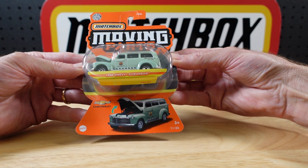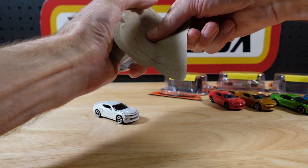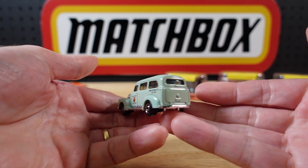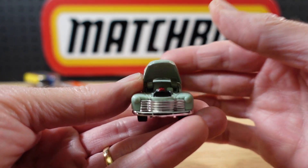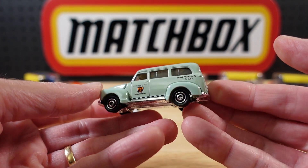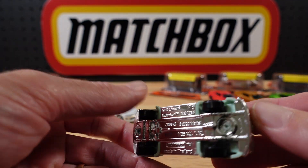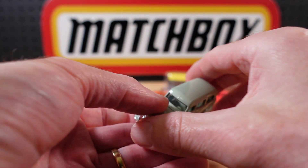The 1950 Chevy Suburban, number 11 of 20, with the opening bonnet in National Parks livery — to add to the growing number of national parks vehicles. Nice clean paint job there. A little splash of color, that's all we need. Nice clear windows on this one to see the slab of a steering wheel, but nonetheless a chrome base. A lovely addition to the National Parks lineup.